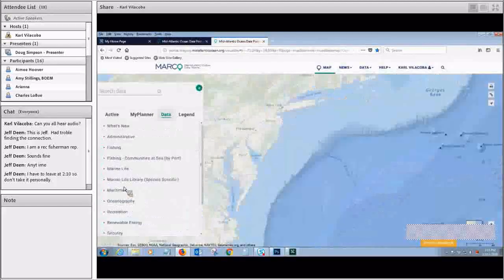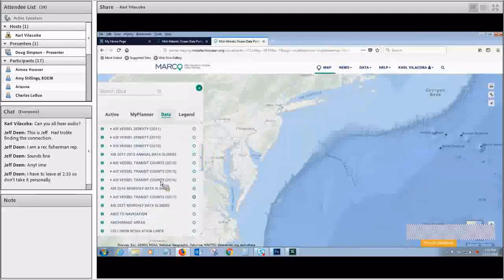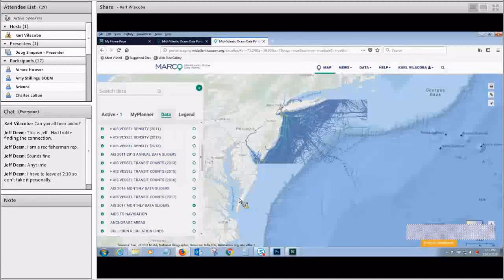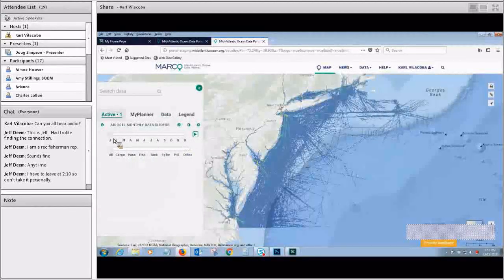There will be several more to come in the near future because we're going to be adding our new toggle and animation tool. This is our staging site — we're testing it out right now. When it goes live, you're going to be able to find this stuff mixed in with all of the regular AIS data. So you see 2015, then 2016 transit counts, then under here 2016 monthly data sliders, then 2017 transit counts, and then 2017 monthly data sliders. I'm going to click on that and give you a peek. This takes a few seconds to load because it's queuing up 12 data layers — one for each month — for each vessel type.